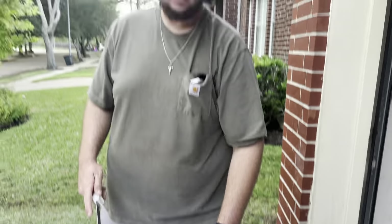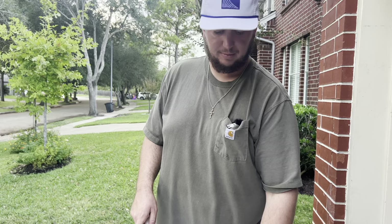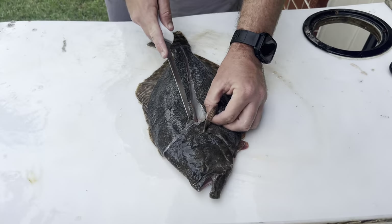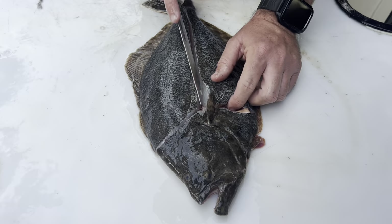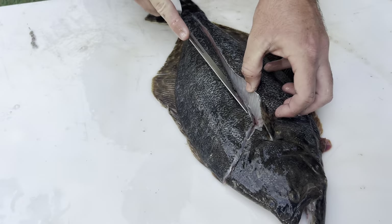You can leave the head on whenever you stuff flounder. I personally don't - I just go ahead and cut it all the way off so we just have the body. But what we'll do is take our knife, pick whichever side we want to start on, and just cut out from there like this.